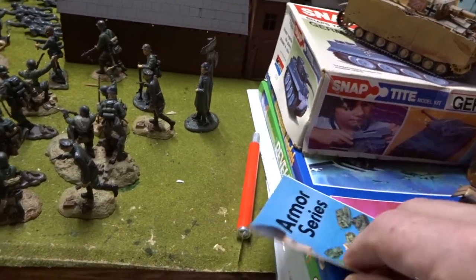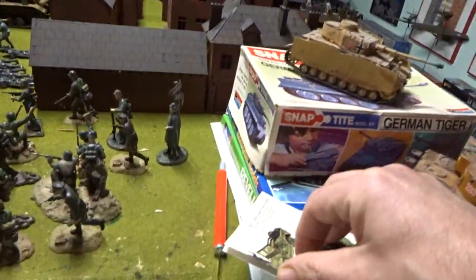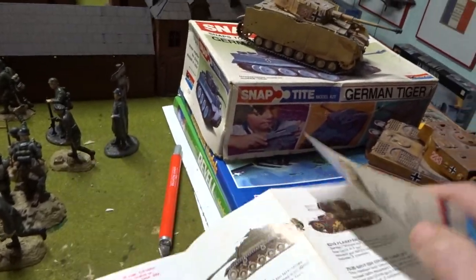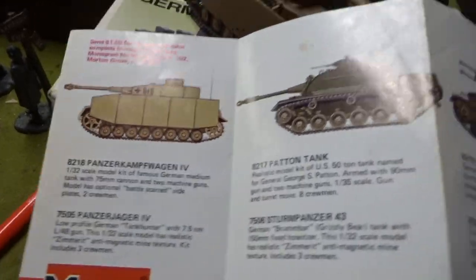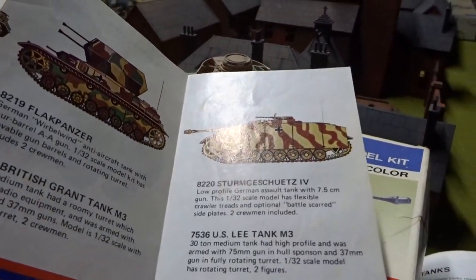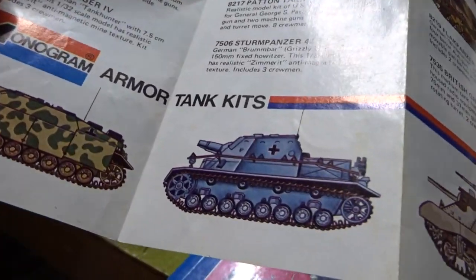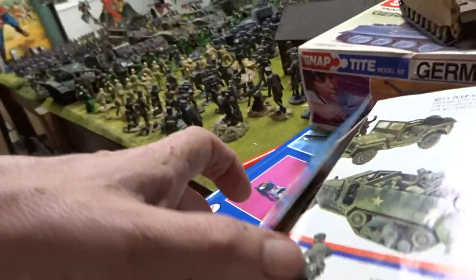Let's see what we got in the armor series — this came in the boxes. For the armor you had a Panzer Kampfwagen 4, you had the Patton tank, you had a Flakpanzer, you had a Sturmgeschütz, I know I'm destroying that, but you had a Stug, you had a Lee, you had a Grant, you had a Stum Panzer, and you had a Panzerjäger 4.